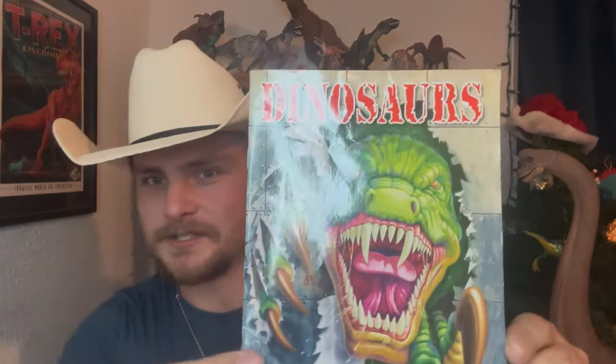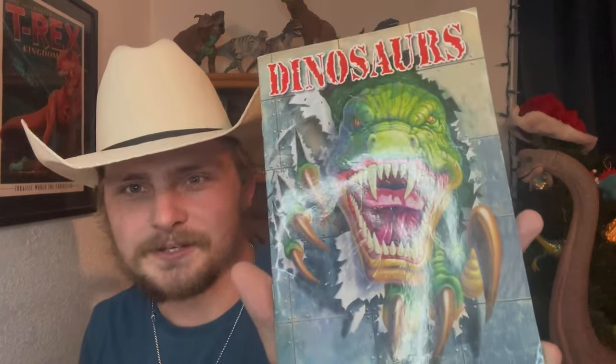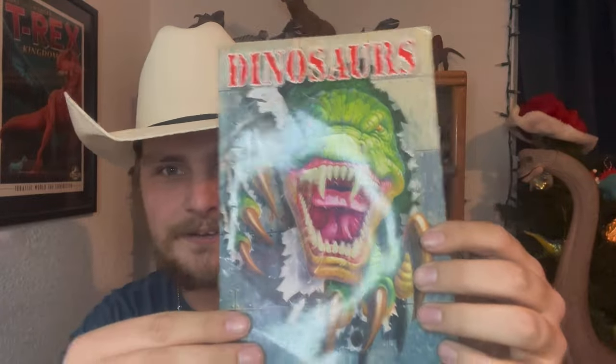One that I found a while ago that I'd definitely like to talk about is this one, called simply 'Dinosaurs.' We have a very interesting dromaeosaur design on the cover, just like clashing straight through solid steel with kind of like vampire teeth. Very interesting design — that's definitely an eye catcher. If you want your book to get sold, take some notes.